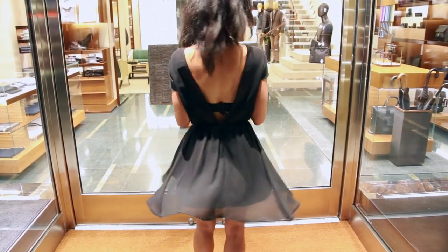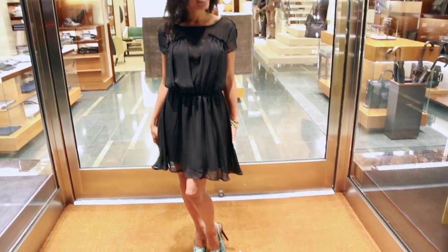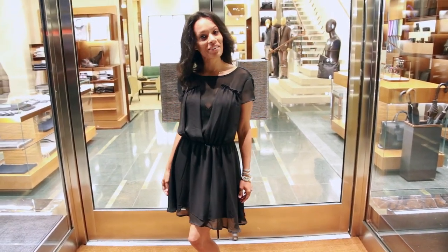I'm just going to spin for you one time. Take a look at the back. The front once again. ClassyCassie.com — get yours today.